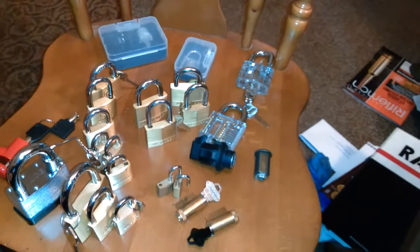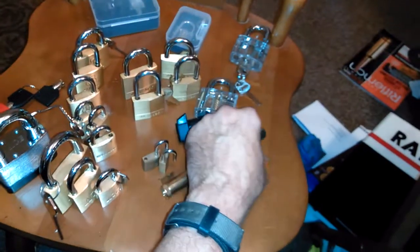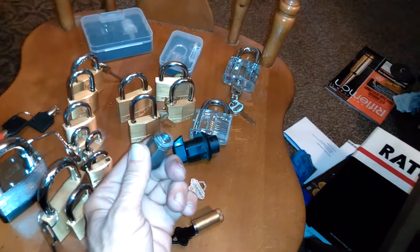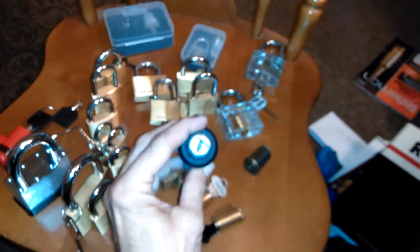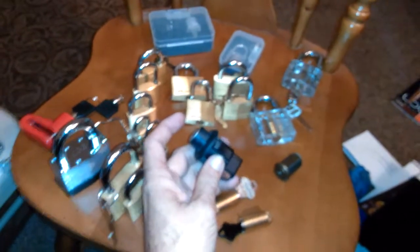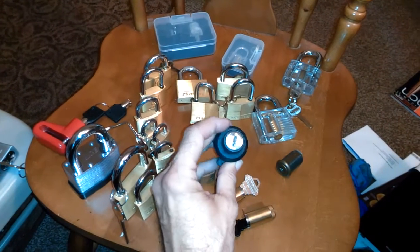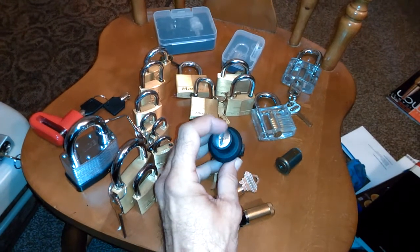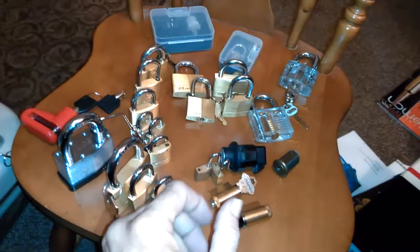I've learned something from just about every one of these locks. This one here is a wafer lock that was on some furniture they were going to throw away. And this one is actually from my vehicle — the center console — it uses the same key as your ignition. When my Jeep was broken into, they beat the hell out of this and finally just pried the plastic open. It's pretty hard to get into, but it was just something to practice with.